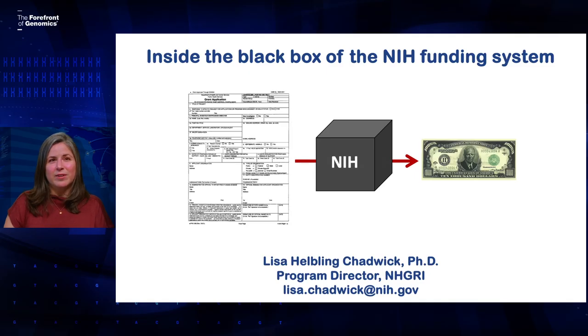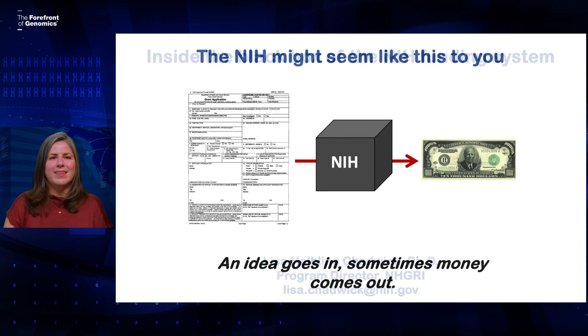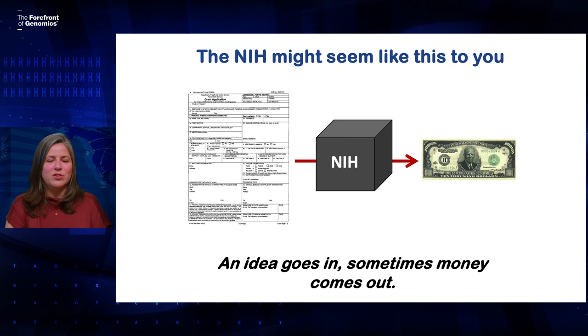So, if you're just getting started applying for NIH grants, this might be how the NIH looks to you. You work hard to put your best ideas into a grant application, you send it off and something happens and then maybe a grant comes out the other side.